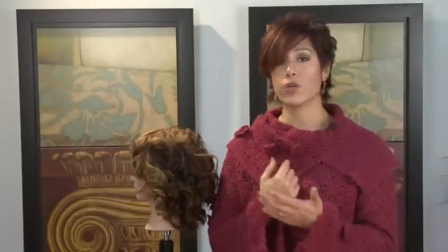Revlon curling irons can be found at any of your big box stores — Walmart, Target, Ulta — or any beauty supply store. They vary in price from about $25 up to about $45.